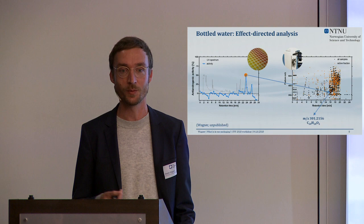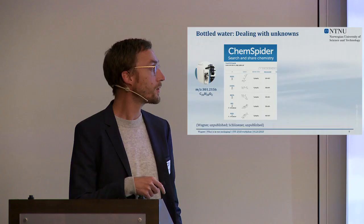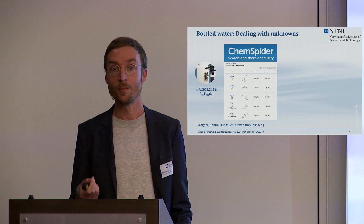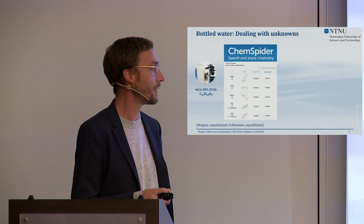The mass spec gives us the accurate mass of that compound, from which we can derive the elemental composition — we know it's a C20H28O2 compound. We went to publicly available databases and looked for that chemical composition, but unfortunately in ChemSpider you find about 916 different hits — 916 chemicals with that elemental composition. We're now doing NMR analysis because NMR is the only technology that really enables you to identify unknown chemicals, though it requires very high amounts of pure compound.